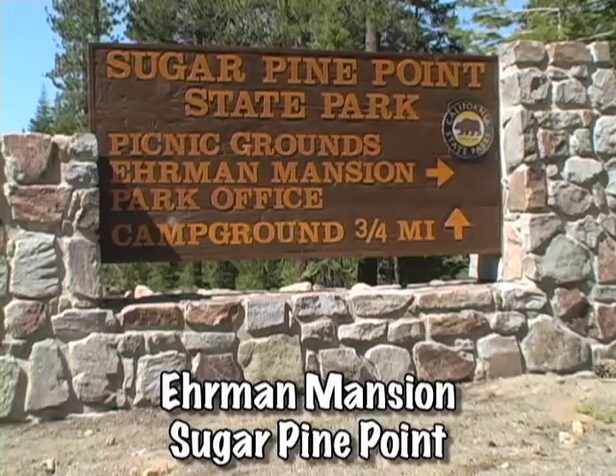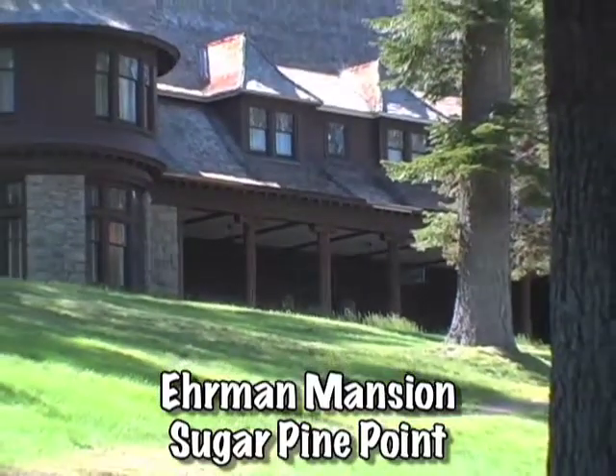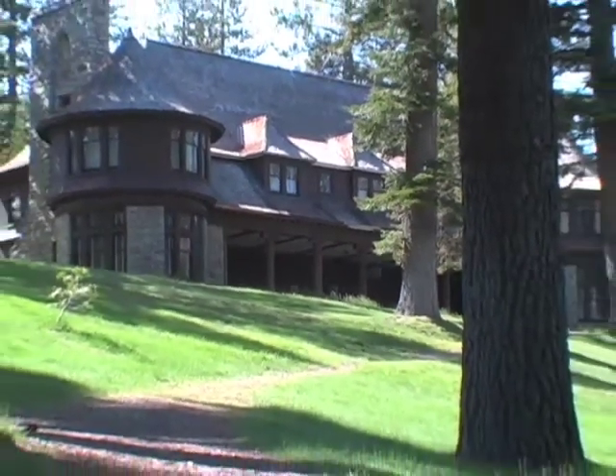Also on the west shore, at Sugar Pine Point State Park is Ehrman Mansion, built in 1903 as the opulent summer home for a prominent San Francisco businessman.